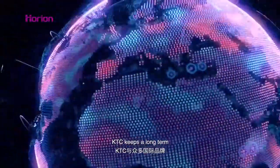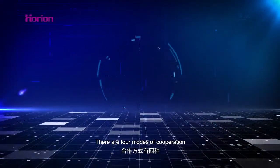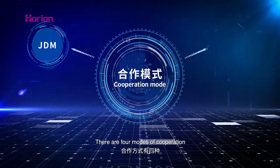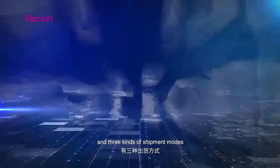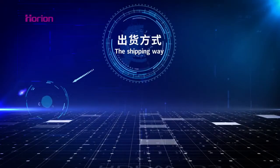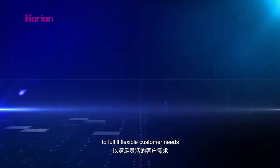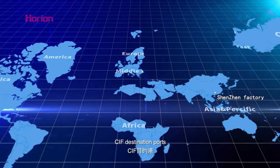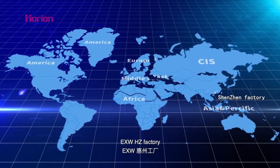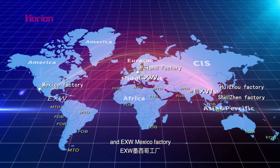KTC keeps a long-term stable and cooperative relationship with many international brands. There are four modes of cooperation: JDM, ODM, OEM, and EMS, and three kinds of shipping models — CBU, SKD, and CKD — to fulfill flexible customer needs. KTC delivery terms include FOB Shenzhen, CIF Destination Ports, Ex-Works Huizhou Factory, Ex-Works Poland Factory, and Ex-Works Mexico Factory.